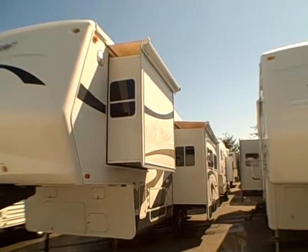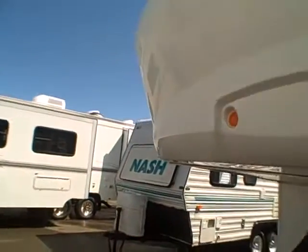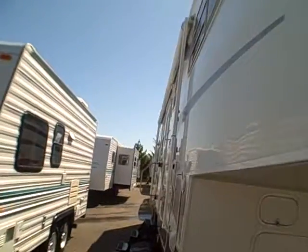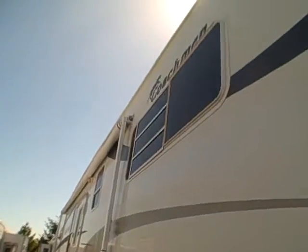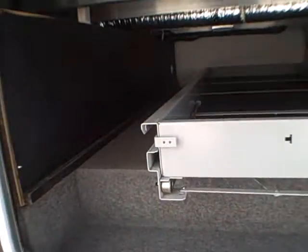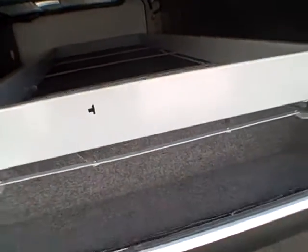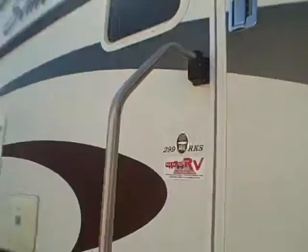You can see it's got the toppers on our slides and a fiberglass nose cap. Down the side there's a big awning and it's got quite a few windows. There's a basement storage compartment here, and one of the nice things is you can see it's aluminum frame construction with a pass-through — you can push items through on both sides. There's also a locking compartment to keep your camping valuables nice and safe and secure.